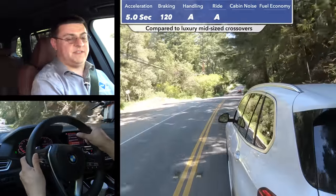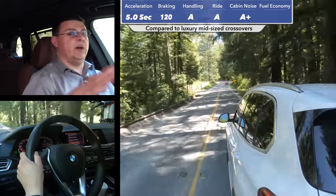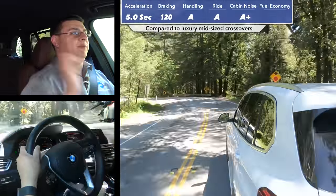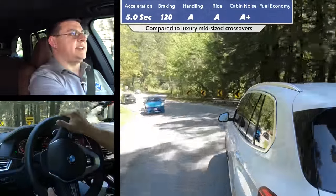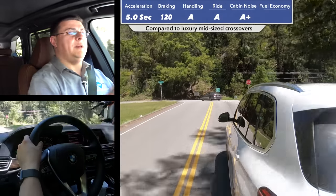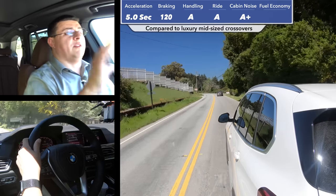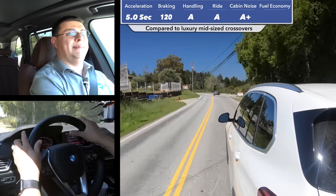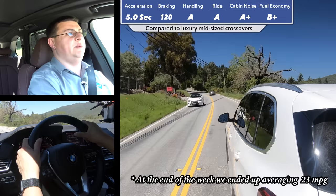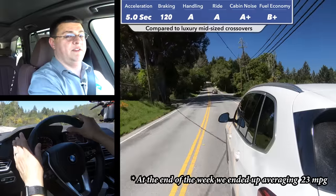In our cabin noise test at 50 miles an hour, this vehicle came in at 69 decibels, making this one of the quietest cabins that we've tested — about as quiet as the last Mercedes-Benz GLE. Our fuel economy has been a little bit below EPA average. We've been averaging right around 20 miles per gallon over a week of mixed driving, about two miles per gallon below the EPA score of 22, likely due to the overall curb weight of the X5.